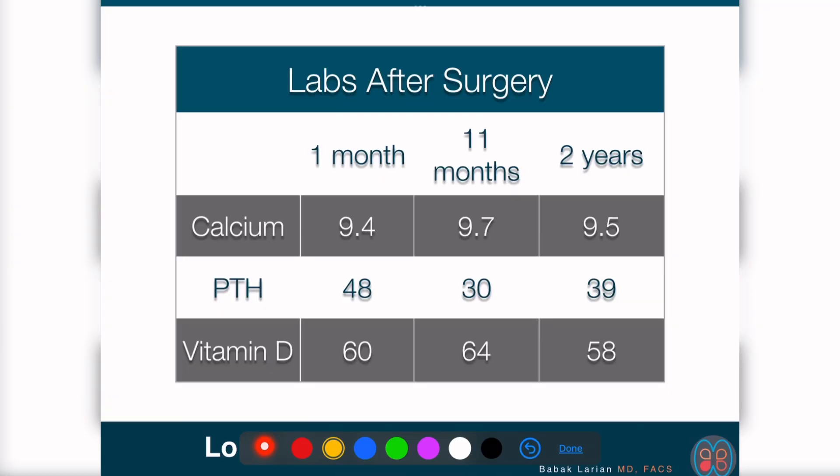When we sent the specimens to the pathologist, they confirmed that all of these parathyroids were hypercellular or densely cellular parathyroids — very much like a tumor would be. At one month after surgery, calcium came down to 9.4 and PTH was 48. At 11 months, calcium was a little bit higher but PTH lower. At two years, calcium was 9.5, PTH 39, and vitamin D 58 — normal.